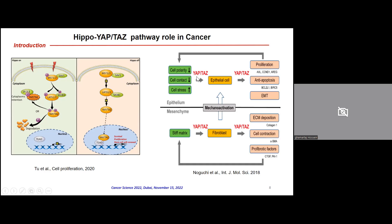YAP has been shown in multiple papers to be a very important hub molecule in cancer. In epithelial cells, when YAP and TAZ are overexpressed, cells lose their polarity and cell contact, and cell stress increases. In mesenchymal cells, overexpression of YAP and TAZ leads to increased ECM secretion such as collagen type 1, alpha-smooth muscle actin for cell contraction, and pro-fibrotic factors like CTGF and PAI-1, resulting in stiffness of the extracellular matrix.